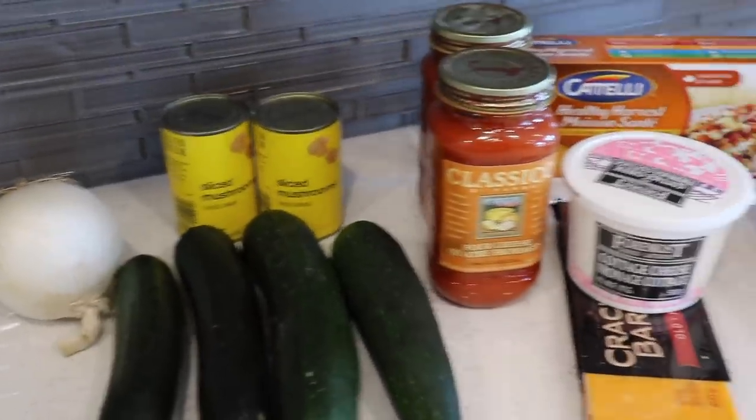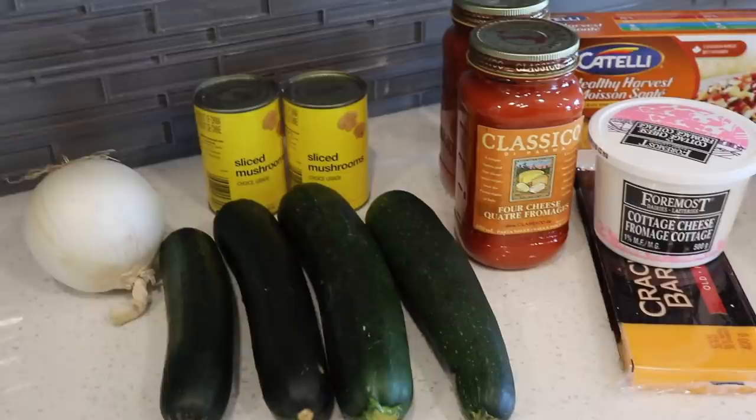I just got back from the grocery store and picked up everything I need for the zucchini lasagna. I really like making this recipe because I can just throw it together, add or take out different things, and it usually turns out pretty good. If you want to make sure your lasagna doesn't get really watery, you do want to dehydrate your zucchini ahead of time. I like to dehydrate mine in the oven — you can also do it on a barbecue. I'll cut it into thin slices and put it on a cookie sheet.